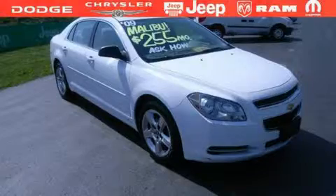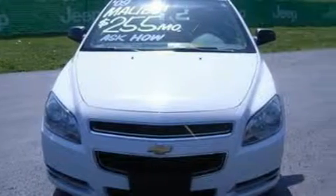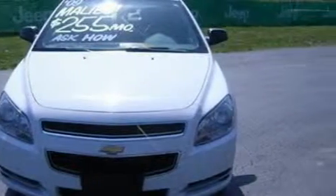This is a 2009 Chevrolet Malibu. It features a 1.7-liter four-cylinder engine and a four-speed automatic transmission. This vehicle has fewer than 46,000 miles on the odometer.